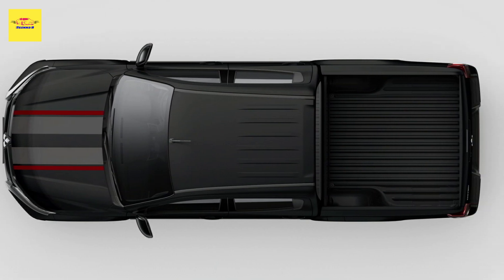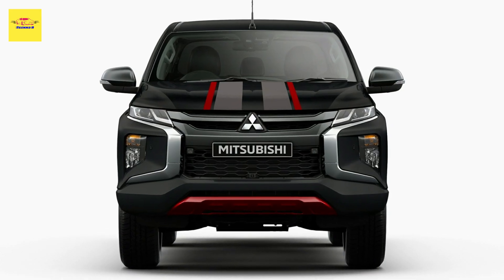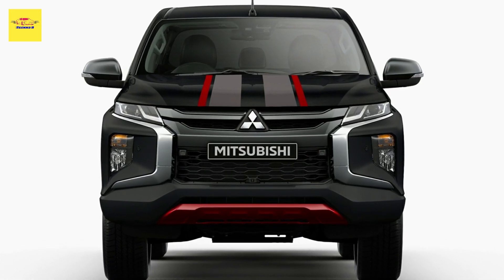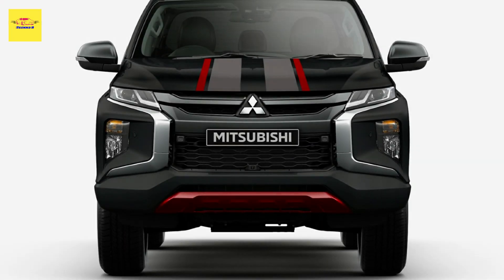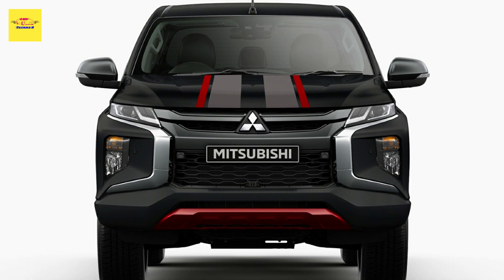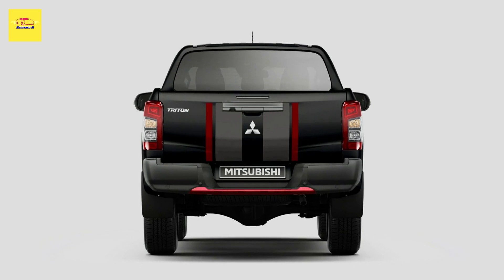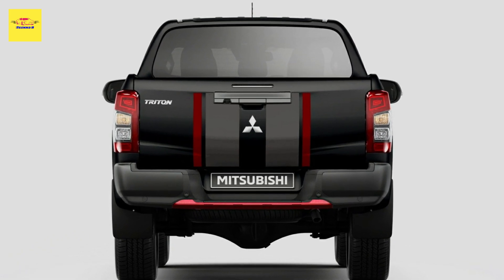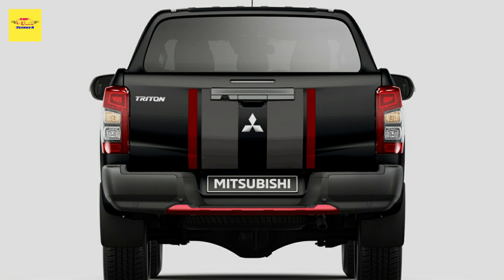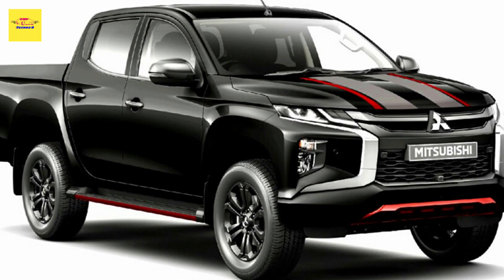This means that all Triton variants are now fitted with the 2.4-liter turbo diesel engine, producing 178 horsepower (133 kW / 181 PS) and 430 Newton-meters (317 lb-ft) of torque. Power is transmitted to the rear (4x2) or to all four wheels (4x4).